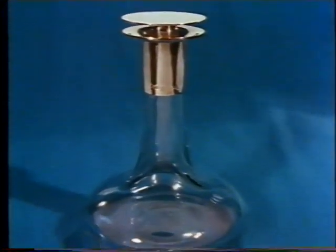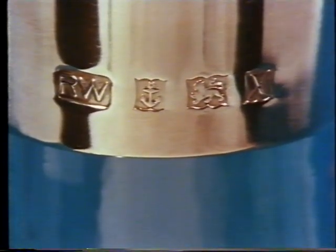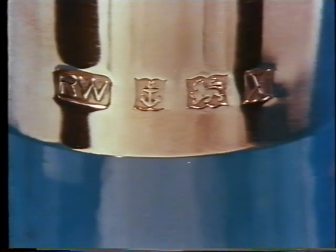On this silver ship's decanter: RW, the registered mark of the maker. The anchor for the Birmingham Assay Office. The lion passant for sterling silver. And X for 1972.